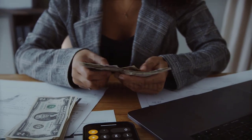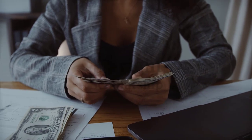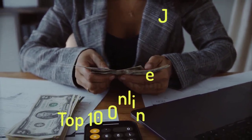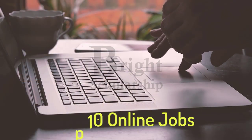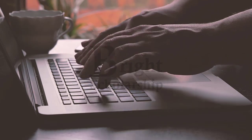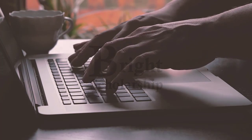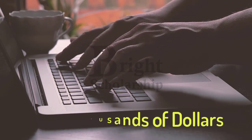If you are a student and want to earn some money online while sitting at home, then this video is for you. In this video we will talk about the top 10 online jobs for students. These jobs can be done from home and students can do these jobs part-time and can earn handsome money. So let's start the video.